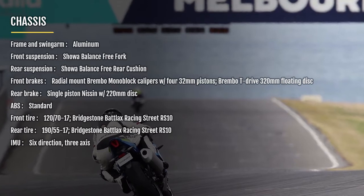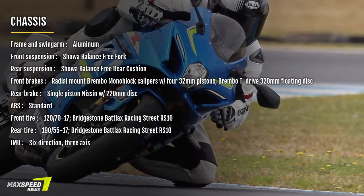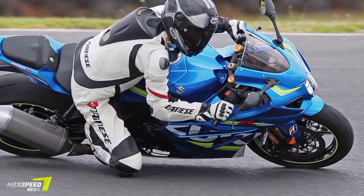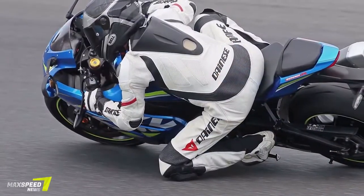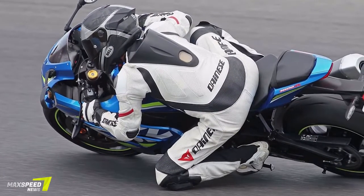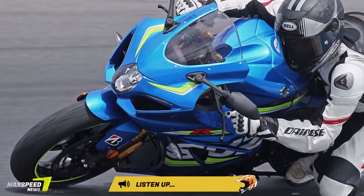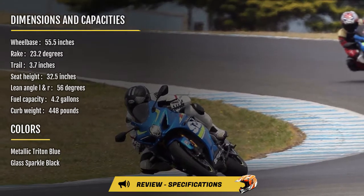The new GSX-R 1000, the sixth generation known internally as the L7, has some big shoes to fill. A multi-time champion racetrack bike since its 2001 introduction, it's been the better part of a decade since it was last updated in 2009, the K9. But based on my ride in Australia, Suzuki engineers have obviously been sweating the details to create what is surely the fastest and most capable GSX-R ever.